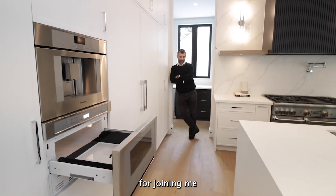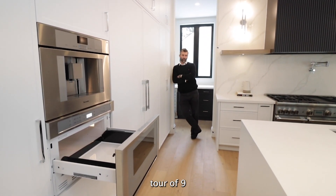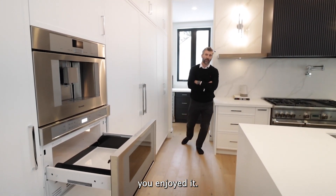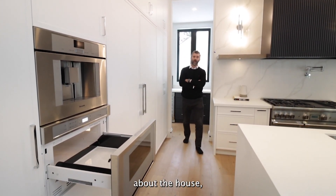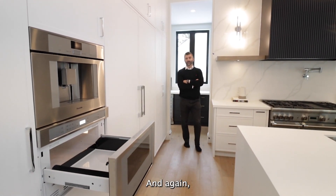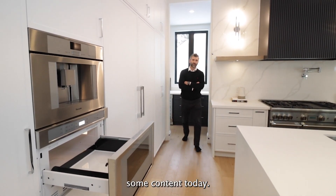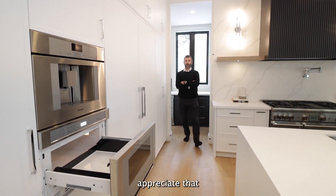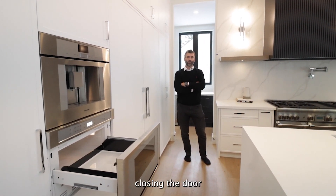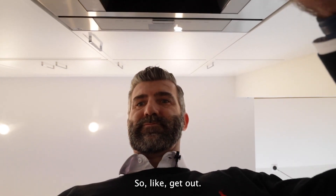Thanks everybody for joining us today on this tour of 9 Parker Avenue in Ancaster. Hopefully you enjoyed it — if you have any further questions about the house, don't hesitate to reach out. Big thank you to the listing agent, Vince, for letting us through to shoot some content today. We really appreciate that. I've got another appointment to get to, so I'm closing the door and you guys need to get out of here.